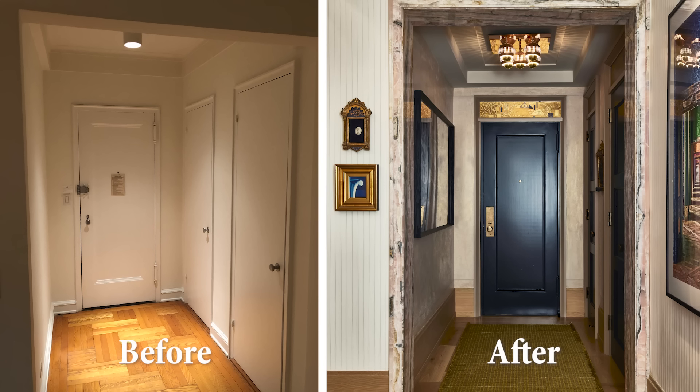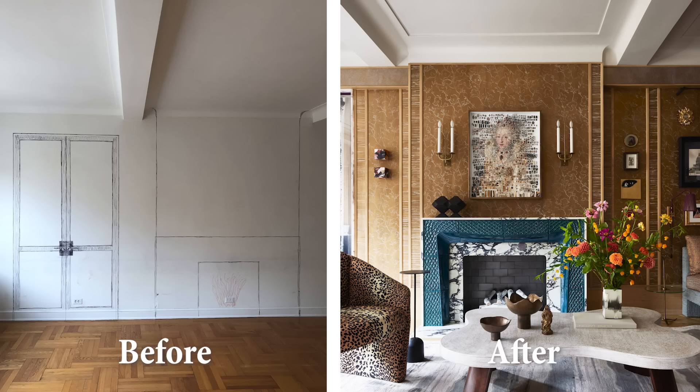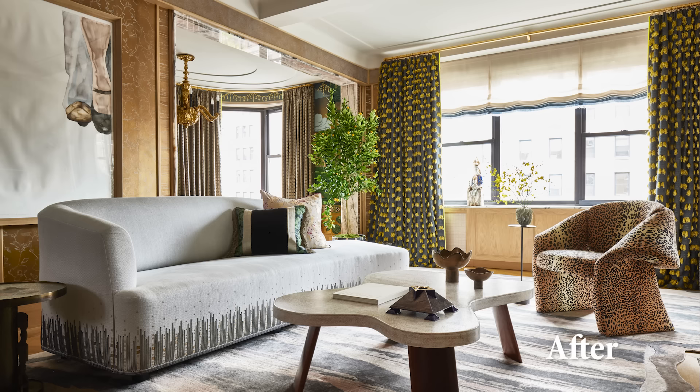This apartment was just a plain white box — the last renovation was done in 1977 when white Formica cabinets and granite countertops were the thing. Every bit of molding or architectural detail from the original Art Deco building had been completely stripped away, the original fireplace had been removed. There are always many challenges when you take on a renovation of this scale — we literally gutted everything. There is not one thing you see in this apartment that was here before.